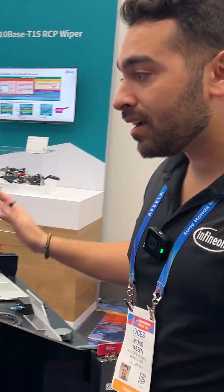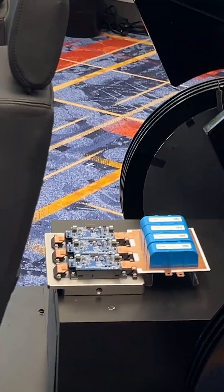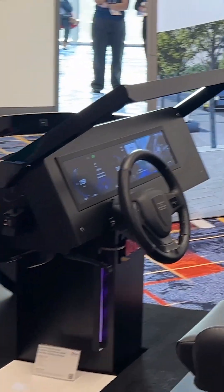And along here, we have an amazing car chassis with a lot of demos ranging from things like our hybrid pack IGBT technologies to our radar 77 gigahertz and 20 gigahertz technologies, to things like LED drivers and cap sense technologies.